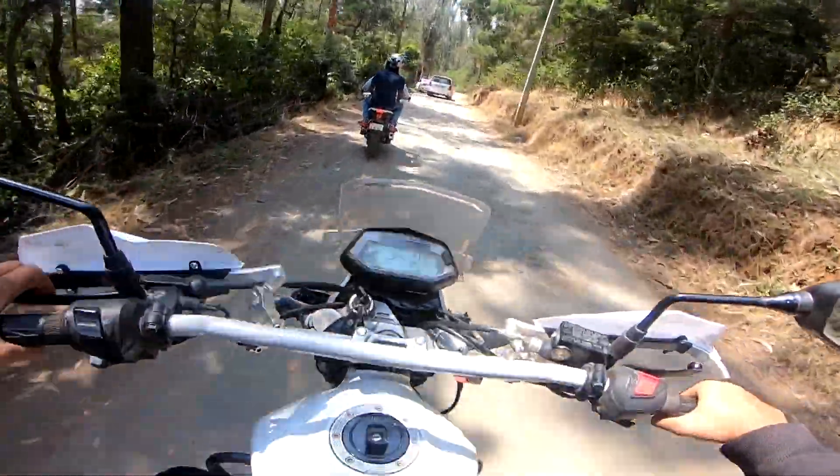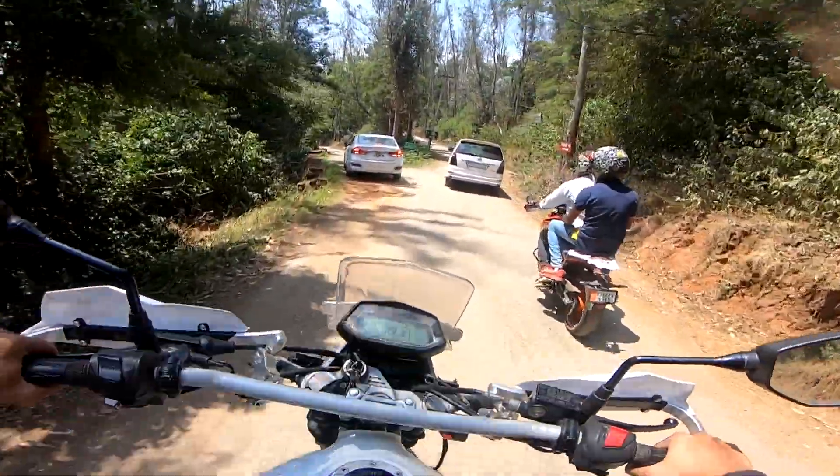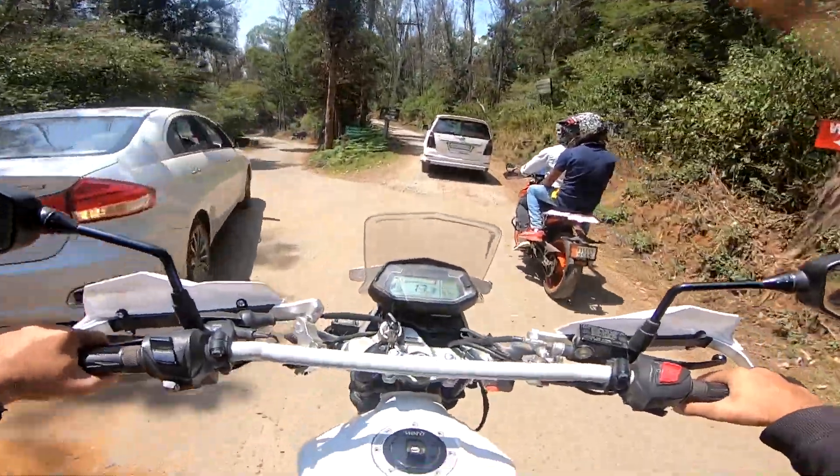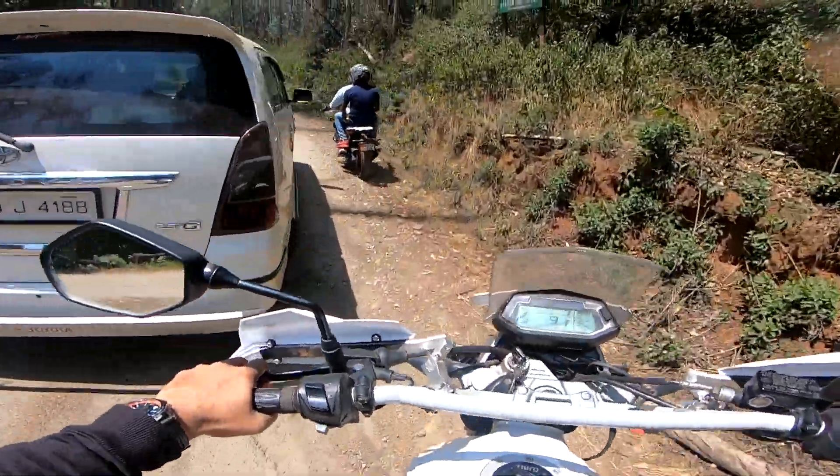I suggest all of you guys keep your camera inside because they're going to charge you anywhere between 300 to 1000 rupees if they see a camera. So all future vloggers and families, just don't show that you have a camera — you can later take it out and click photos and nobody's going to stop you.